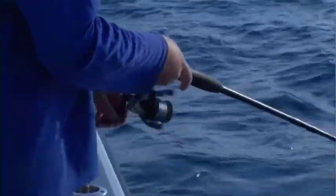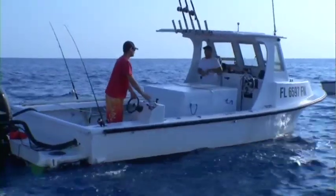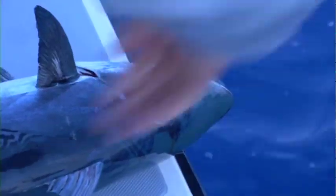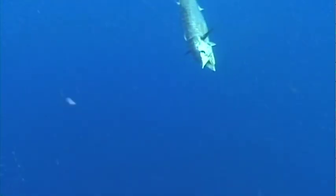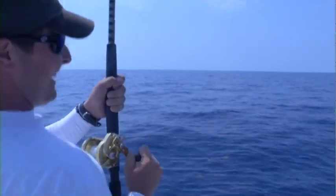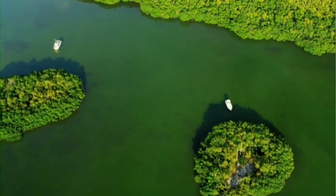If each of us thinks about the future of Florida's fisheries every day we're on the water and every time we catch a fish, tomorrow will be bright and everyone will be able to enjoy the fishing for years to come that has made Florida the fishing capital of the world.